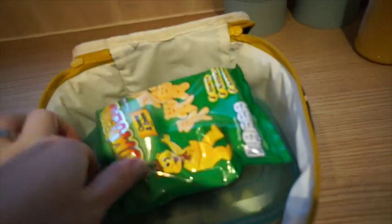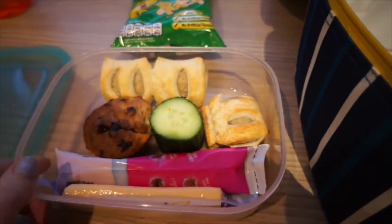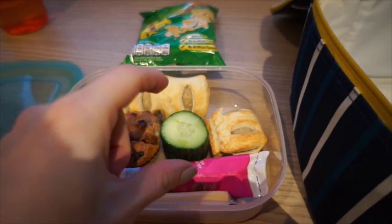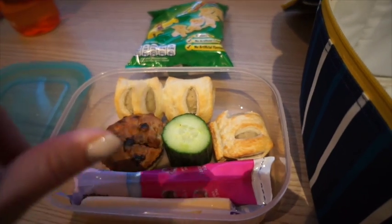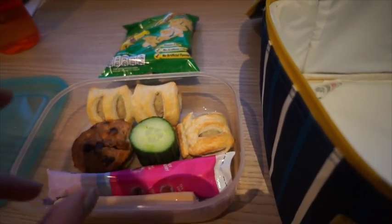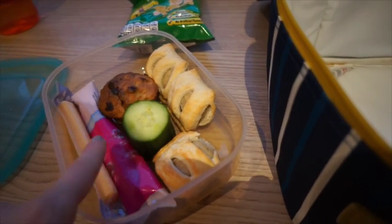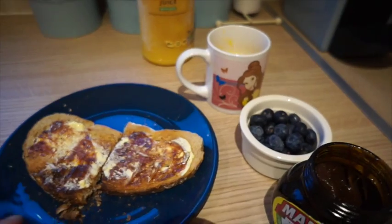I'm going to show you Alistair's lunch now because he takes packed lunch to school. He's got a pack of cheese and onion Pom Bears, three mini sausage rolls, a little cube of cucumber, a homemade banana and chocolate chip muffin — it's a really simple no-added-sugar recipe — and then a yogurt and a cheese string. That's his lunch, plus a bottle of water.